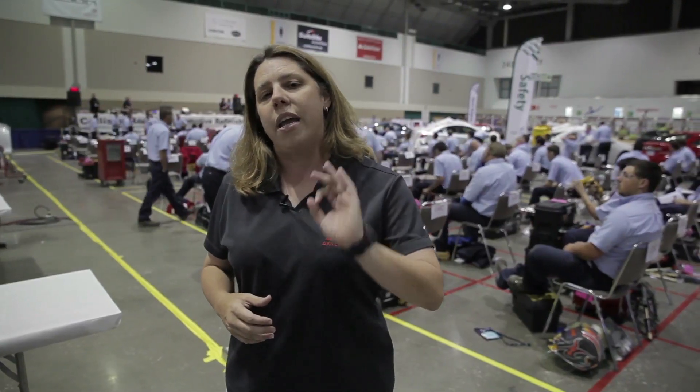Stay tuned as we walk you through each station and show you what they're going to have to compete in, and then we ask you to measure yourself and say: could you win SkillsUSA?